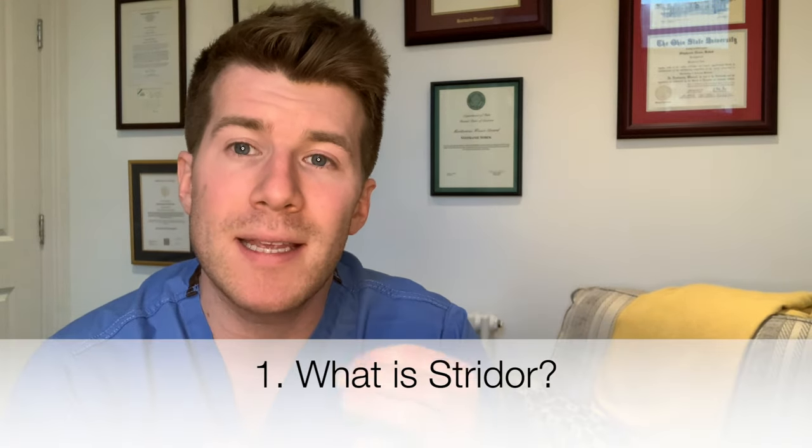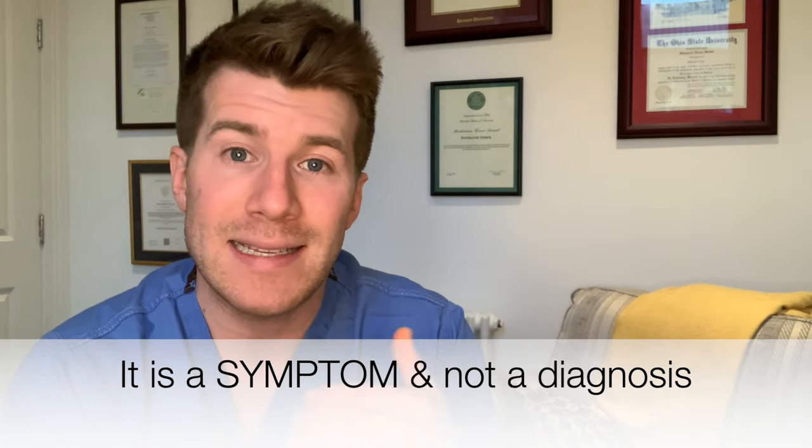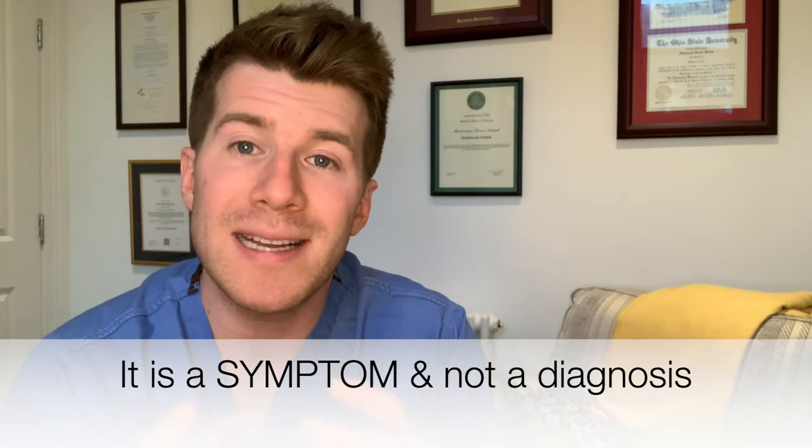So what is stridor? Well, stridor is the noise made by air being forced through narrowed upper airways. Importantly, stridor is a symptom — it's telling you that something else is going on with your child, and it's not a diagnosis in itself. So further investigation is warranted to identify the underlying cause of the stridor.